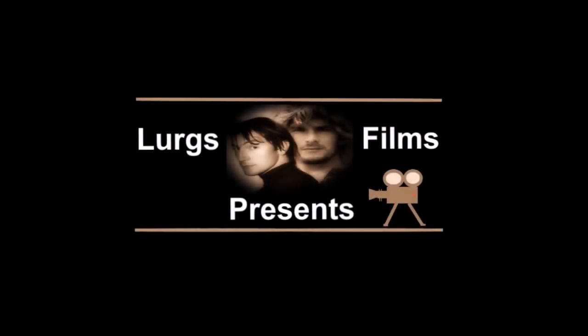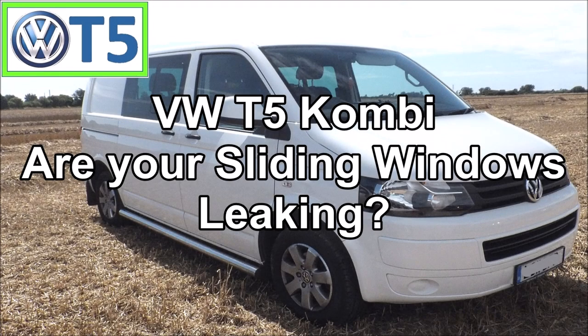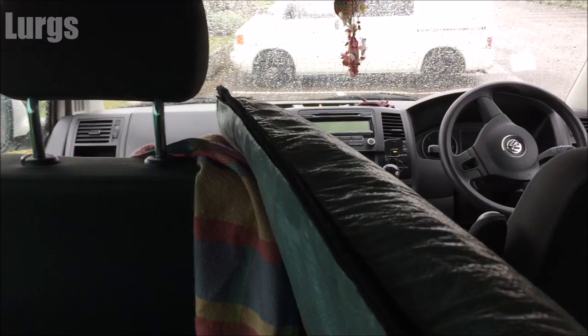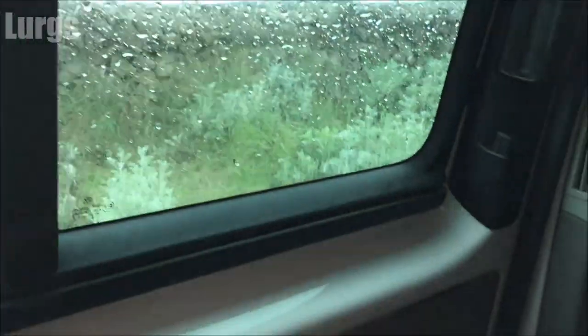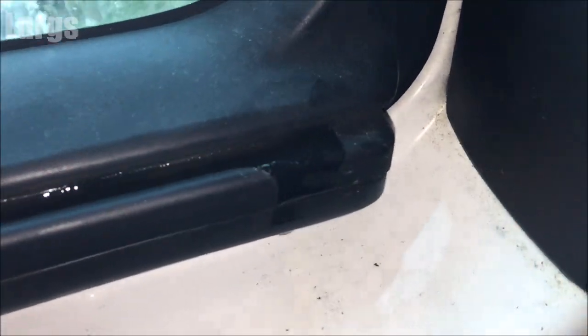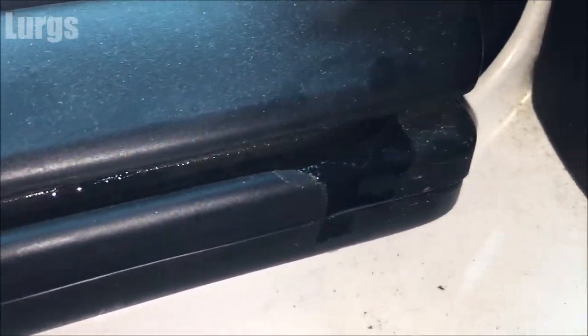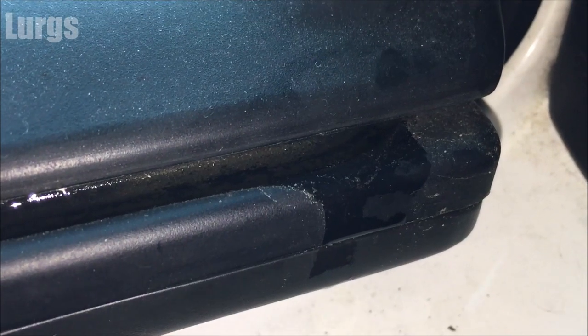Hello guys and girls, it's Lurgs here, welcome to my channel. Today we're looking at the Volkswagen T5 Combi — are your sliding windows leaking? If they are, this is a fix which will hopefully stop them leaking. This is me in my van prior to the fix, and my side windows are leaking like crazy — very, very annoying. All the water is coming inside the van, causing a lot of condensation in the windows and basically making it look horrible.